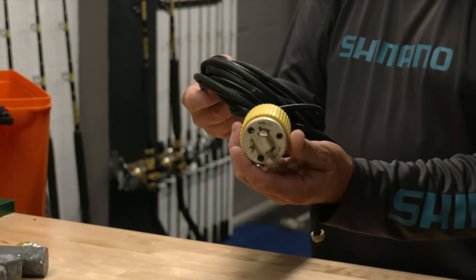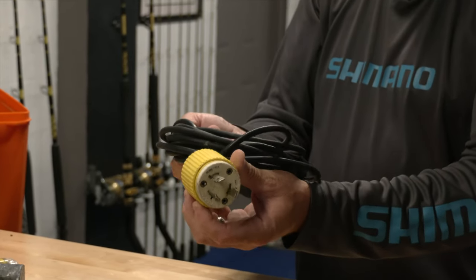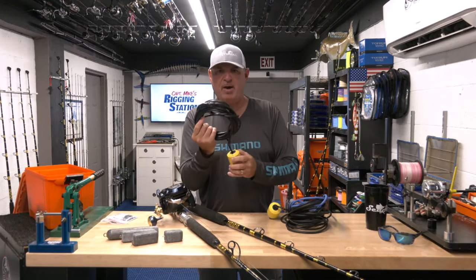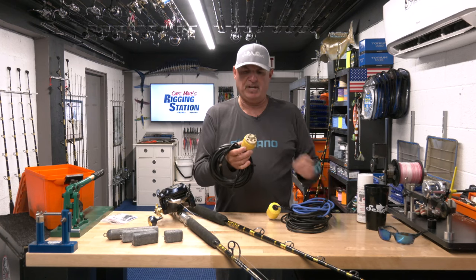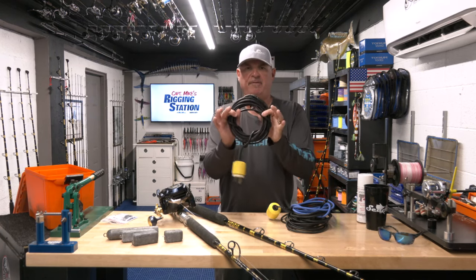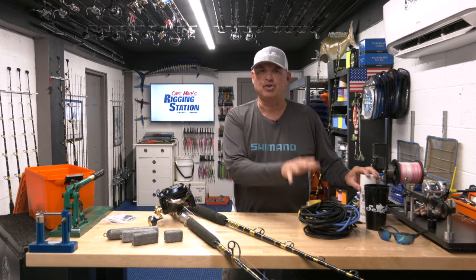Power cords extended — I extend these cords from the standard six to eight feet to 20 to 25 feet, which gives me plenty of mobility around the boat. These power cords are fragile, so take good care of them. I like to use some corrosion protectant and periodically spray the plug on both sides to prevent corrosion buildup — because if you don't take care of these cords, they're going to fail.